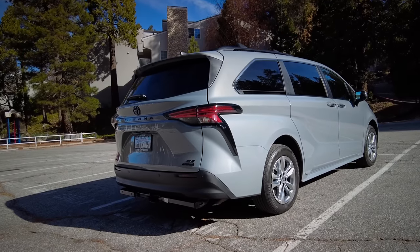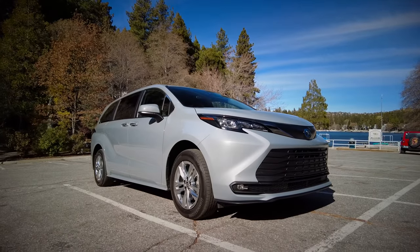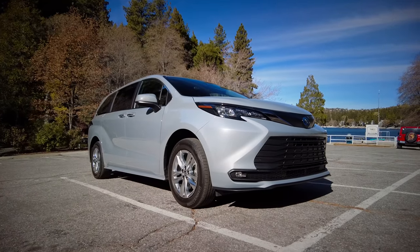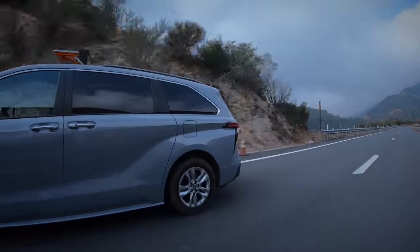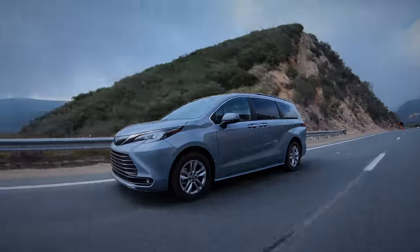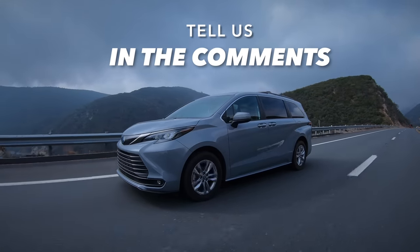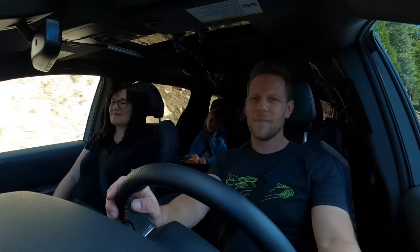Are you a sad clown? Tell us in the comments. The Toyota Sienna Woodland Edition is the only version you can get in this cool cement paint. When I look at the Sienna I don't necessarily think it's a great-looking vehicle, but I do appreciate the effort. What do you guys think — do you like the look of the Toyota Sienna? Tell us in the comments.